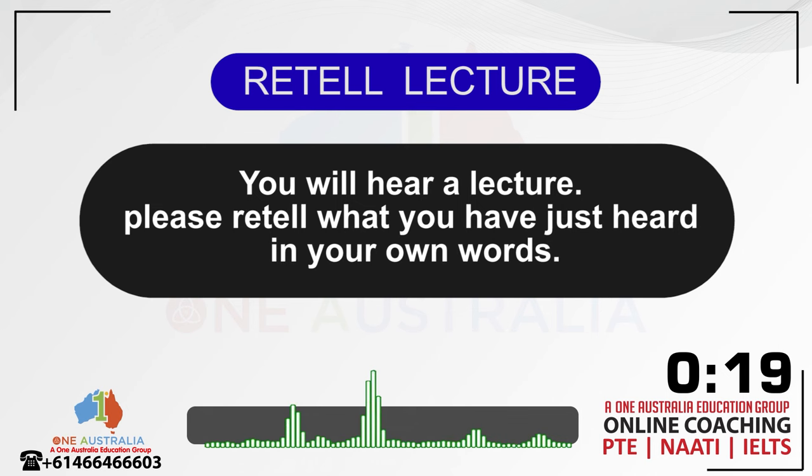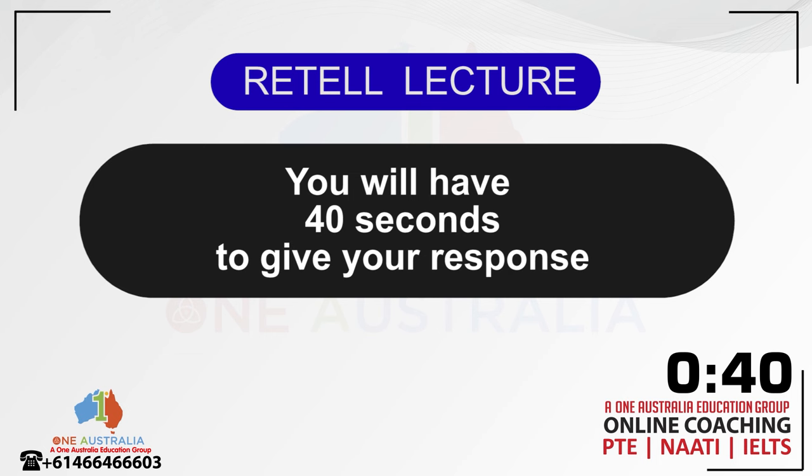Phone waste can also end up in huge dumpsites, leaching toxic chemicals into the soil and water, mirroring the problems of the mines where the elements originated. A phone is much more than it appears to be on the surface — it's an assemblage of elements from multiple countries, linked to impacts that are unfolding on a global scale. So, until someone invents a completely sustainable smartphone, we'll need to come to terms with how this technology affects widespread places and people.